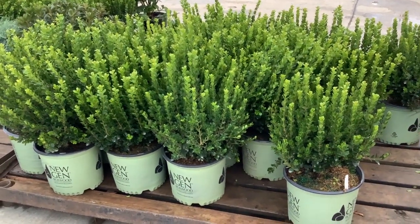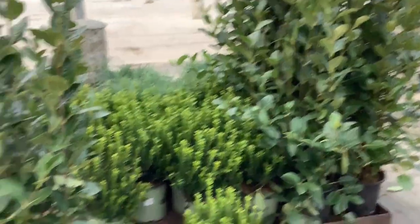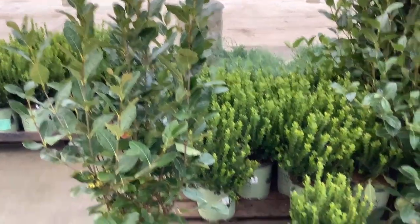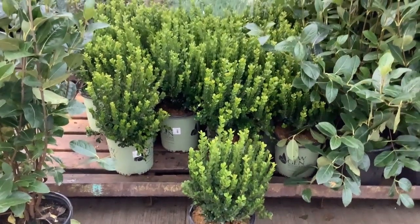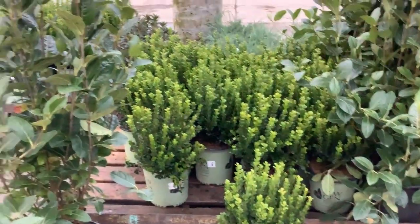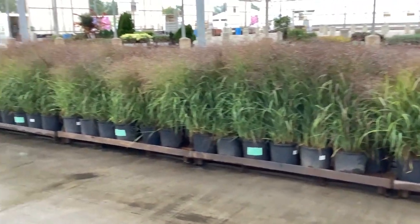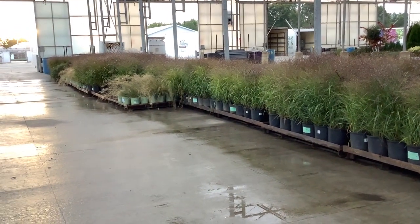Nice plant here, guys — three gallon Freedom viburnum, good value on these. Three gallon — this is Viburnum Winterthur. I pulled one off to show you how nice and big they are. And then here again, New Gen Freedom, but this time in a two gallon — good value on those. That's boxwood blight resistant.